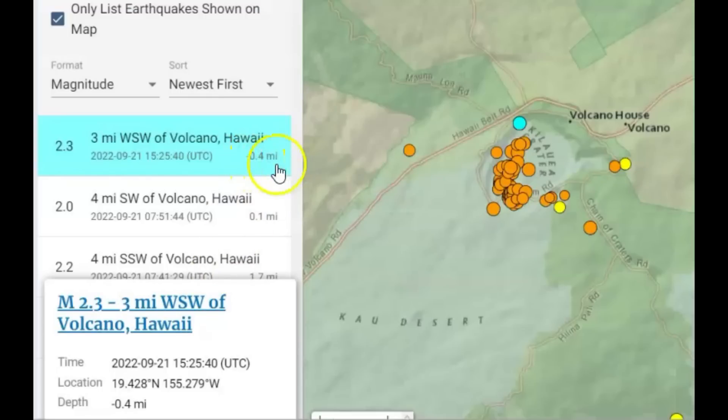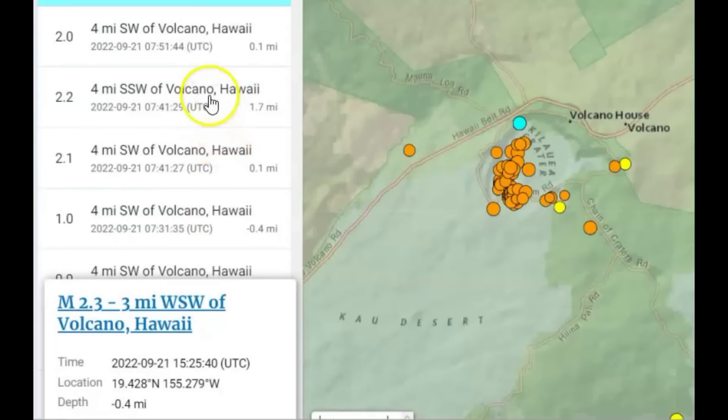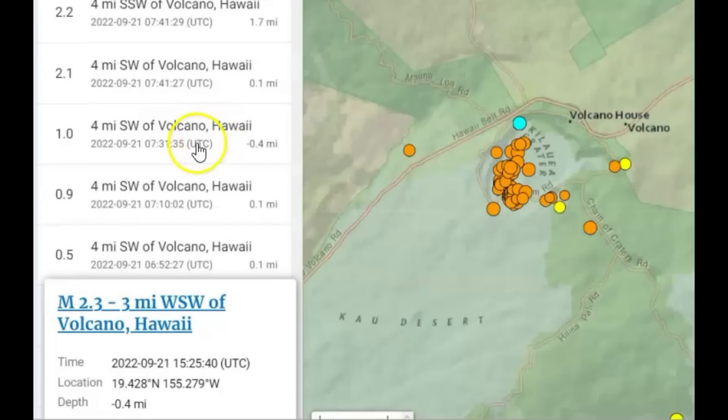0.4 miles above sea level — because a minus means it's above sea level. Here we got 0.1, 1.7 miles below sea level. Another one, a magnitude 1, 0.1. They got ground deformation and lava flowing once again.